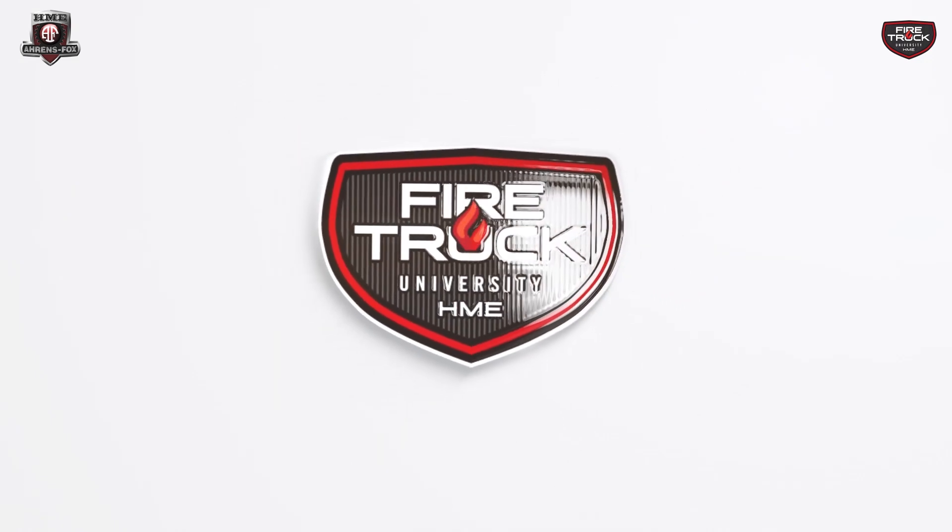Hello, everybody. My name is Jeff Ryan. I'm the director of North American sales for HME Aaron's Fox. We're busy here at HME right now getting ready for FDIC and we're really excited to be introducing a new series called Fire Truck University, which is really based on things that are happening in the marketplace and trying to get education out there for fire departments that are in the market for fire trucks moving forward.